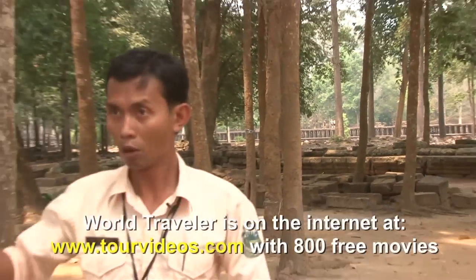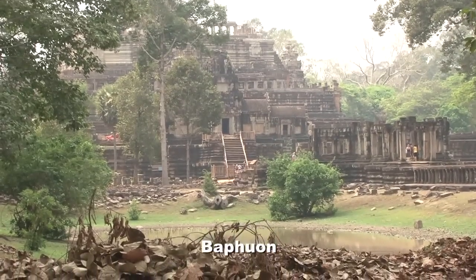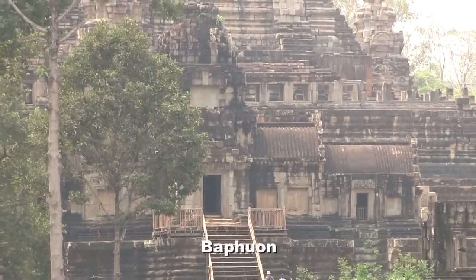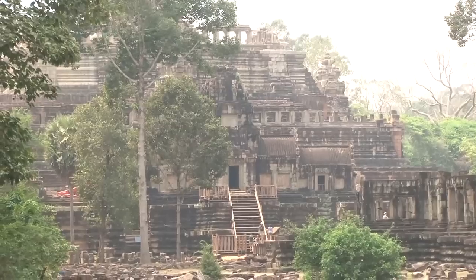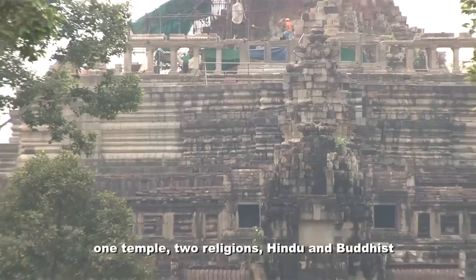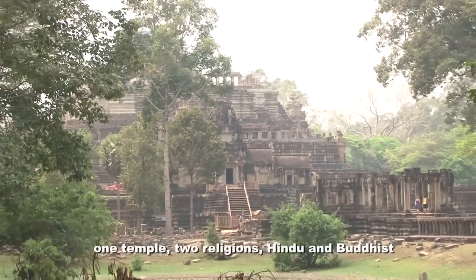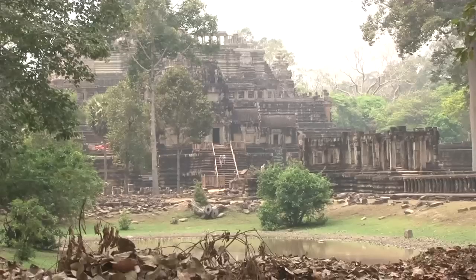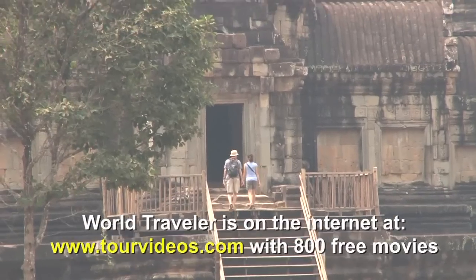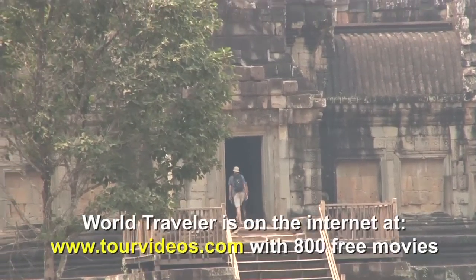There are also different religions represented — Buddhist and Hindu temples. That temple is called Bapun, built in the 11th century and dedicated to Hinduism. But later, in the 16th century, Buddhists came back and tried to convert it from Hindu to Buddhist. So today we can see two religions in one temple — half designed in Hindu style and half in Buddhist style. Right now this temple is under restoration by the French, who have spent many years on it because the foundation is poor and thousands of stones have fallen down.